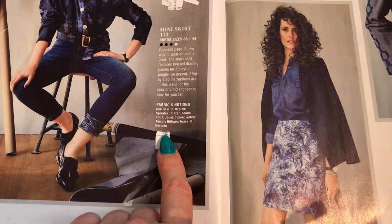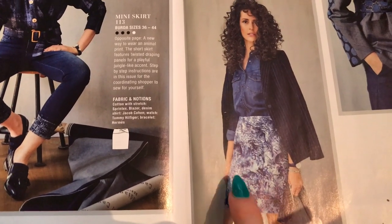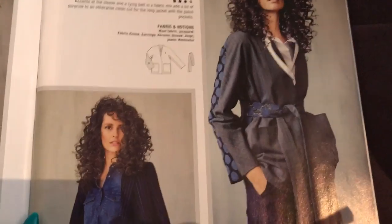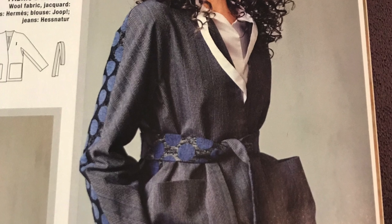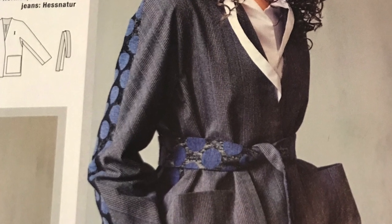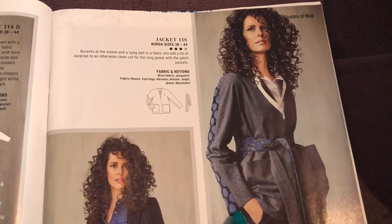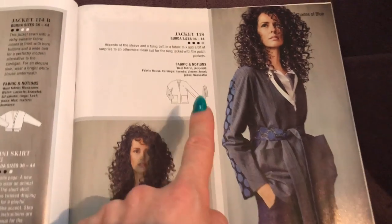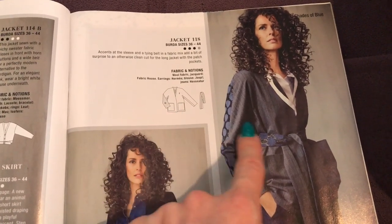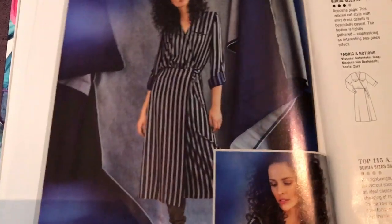Next they've got this skirt with a twisted waistband, which again they've sewn up in a sample that doesn't allow you to see any of the detail at all — well done, Burda. Then we've got this pretty funky jacket with some seaming that allows you to put a contrast at the back of the sleeve — maybe it's a two-piece sleeve, or an actual stripe — and they've got the back of the belt as well. It's a kind of robe style; it's okay, but I don't think I'd ever wear it.